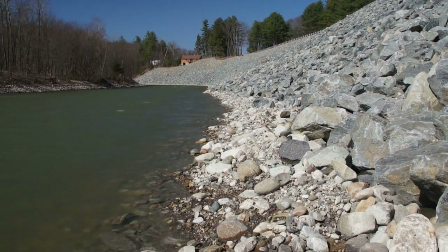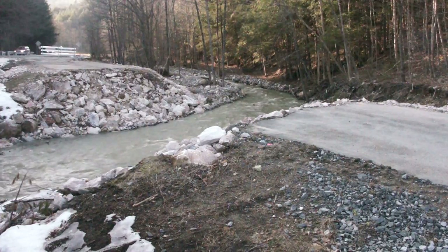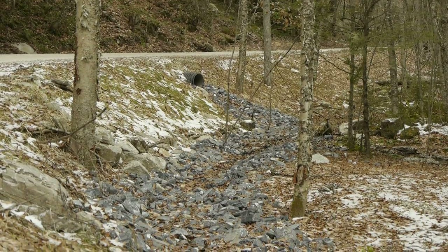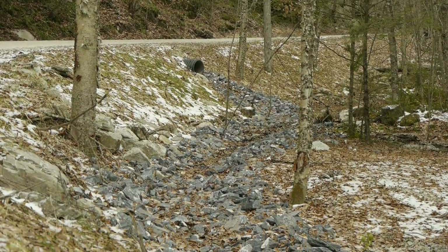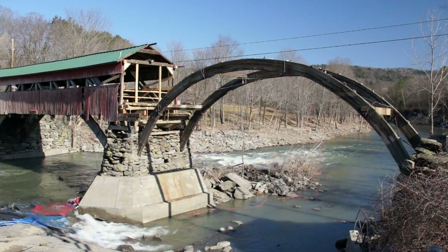I've been working with towns, especially after Tropical Storm Irene, trying to have towns become more flood resilient and be ready for the next flood event. This is especially important in the areas of transportation infrastructure and stream crossings, maintenance of gravel roads and gravel road drainage ditches, and in preparing for river-road conflicts and anticipating those.